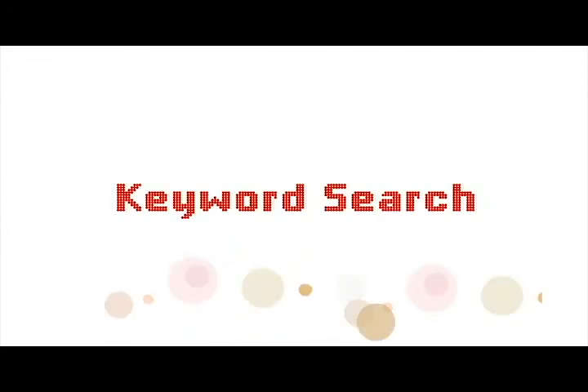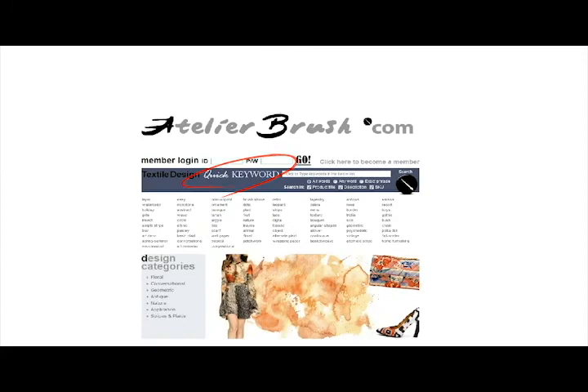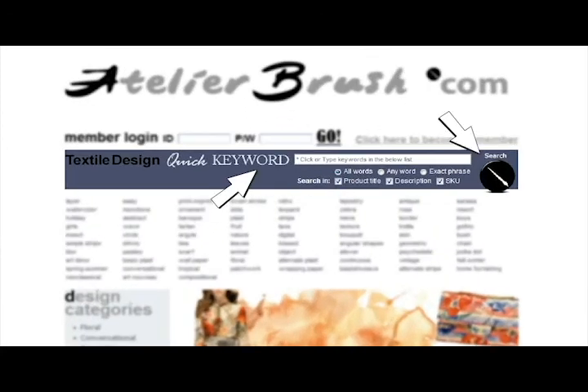Begin your journey at Atelierbrush by exploring our prints through a keyword search. Find exactly what you need in seconds.